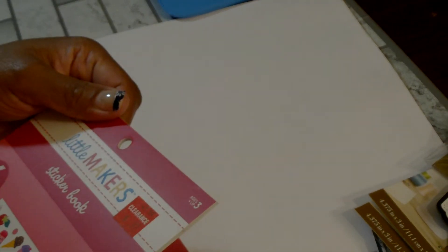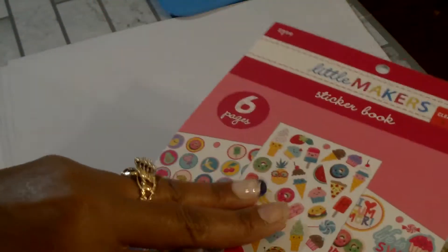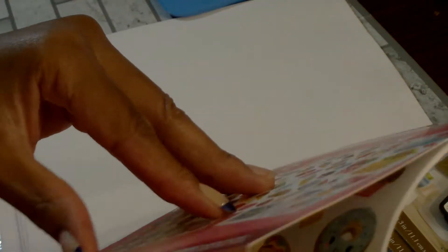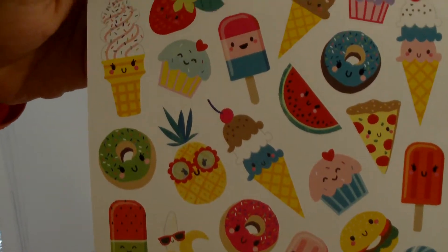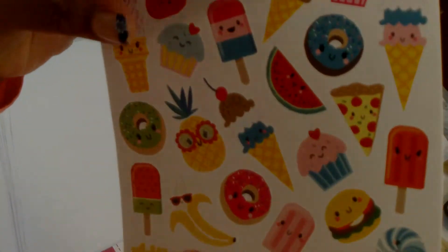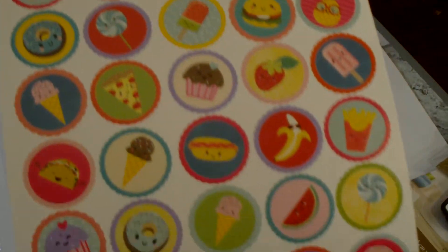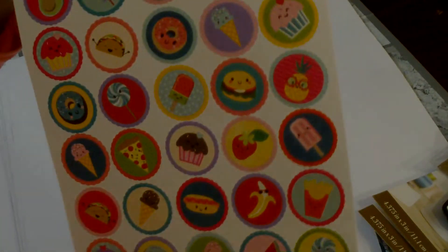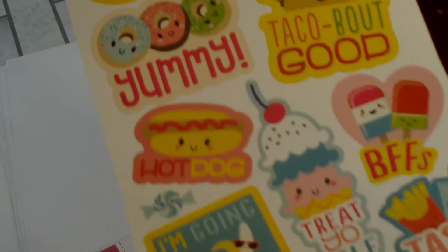Then I got this one with the sweet treats — it's called the Sweet Food sticker book, also $0.97. Really cute stickers. You get two of those sheets, two of that one, and then two of this sheet.